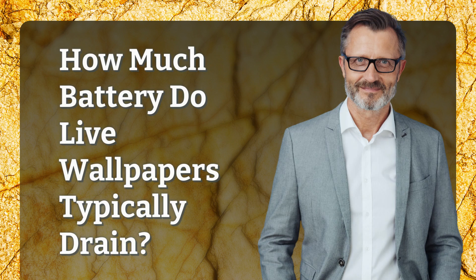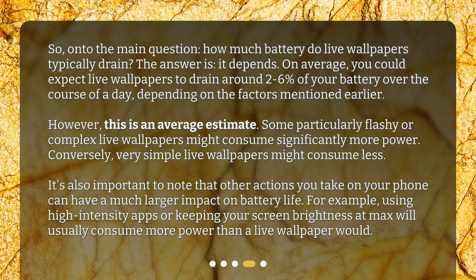How much battery do live wallpapers typically drain? On average, you could expect live wallpapers to drain around 2-6% of your battery over the course of a day, depending on the factors mentioned earlier. However, this is an average estimate — some particularly flashy or complex live wallpapers might consume significantly more power. Conversely, very simple live wallpapers might consume less. It's also important to note that other actions you take on your phone, such as using high-intensity apps or keeping your screen brightness at max, will usually consume more power than a live wallpaper would.